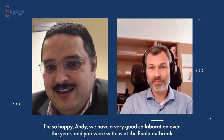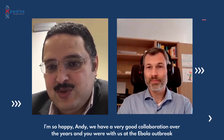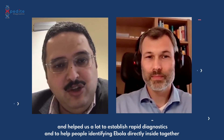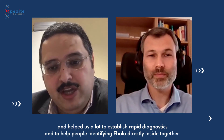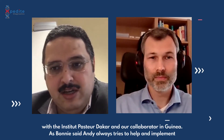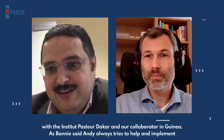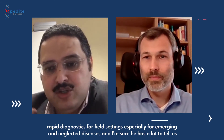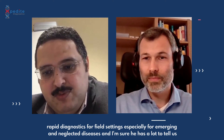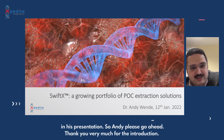I'm so happy - Andy and I have had a very good collaboration over the years. He was with us during the Ebola outbreak and helped us establish rapid diagnostics, identifying Ebola directly, together with the Institut Pasteur de Dakar and our collaborators in Guinea. As Bonnie said, Andy always tries to help implement rapid diagnostics for field settings, especially for emerging and neglected diseases. I'm sure Andy has a lot to tell us, so Andy, please go ahead.